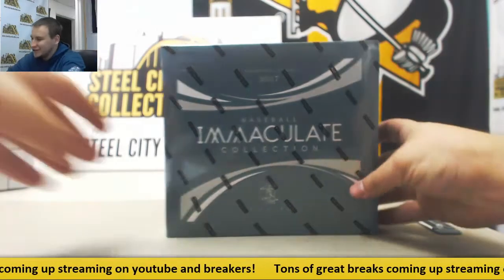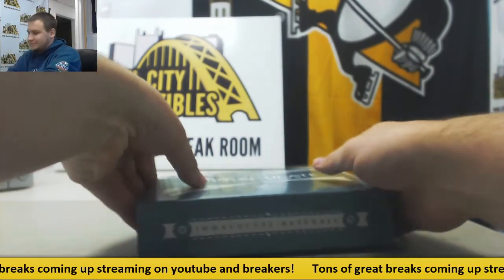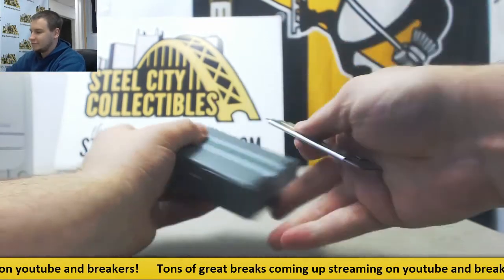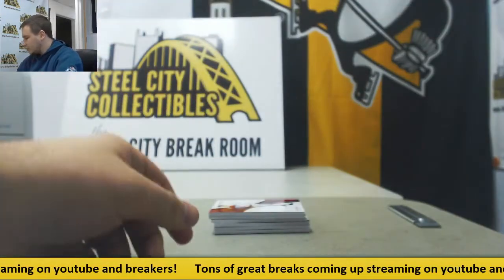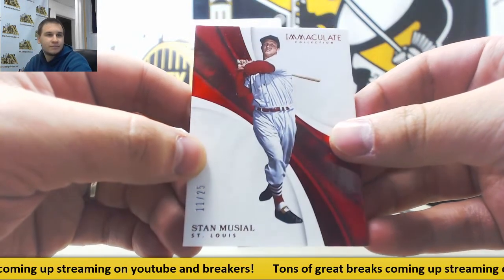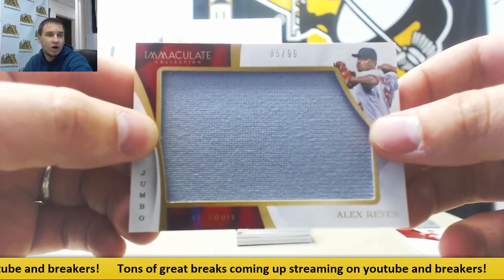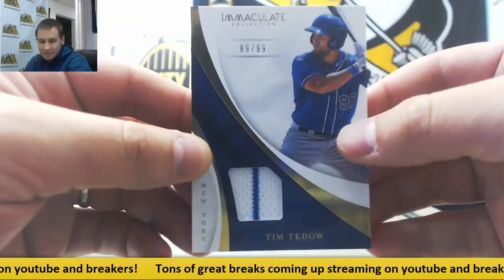All right, let's get this going, guys. Good luck everybody. First card is a Ruby Parallel Base, 11 of 25, Stan Musial. That is going to go to Brenton P. Next up, Jersey Relic, 85 of 99, Alex Reyes. That one goes to Christina R. Interesting hit here, 89 of 99, Jersey Relic, Tim Tebow. That one's going to go to Greg P.